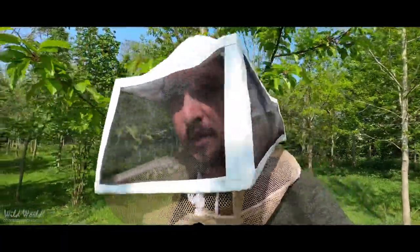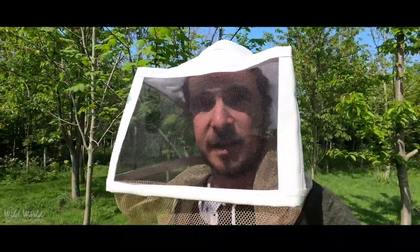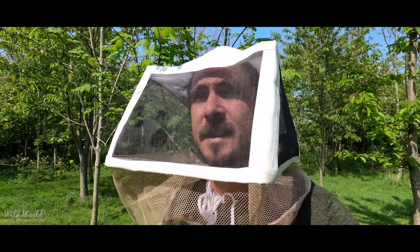Now I do have to be a little bit careful when doing this because there are guard bees whose job it is to look out for anything they think might threaten the hive. I'm pretty sure if I was a bee and I saw this coming towards me I'd think it was a threat.